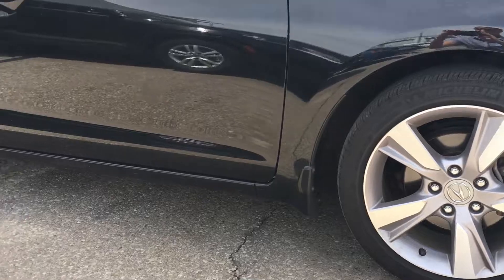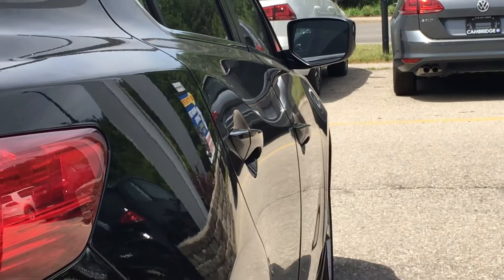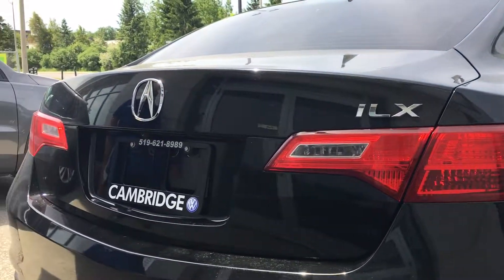It also includes beautiful alloy rims, tinted windows, and is equipped with keyless entry and a spacious trunk. Watch it go pop.